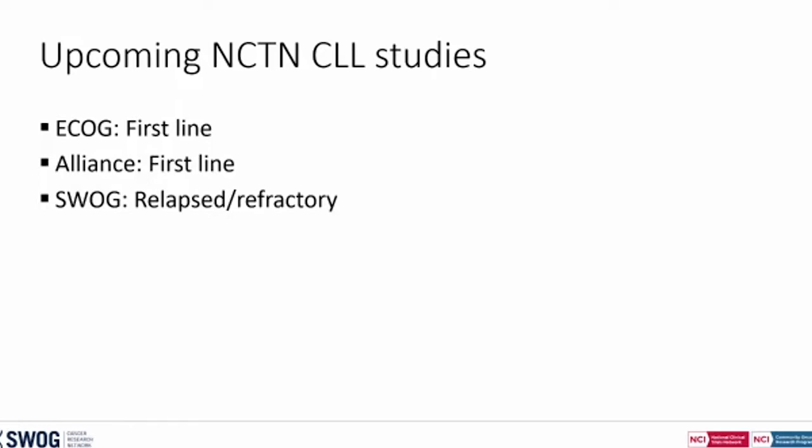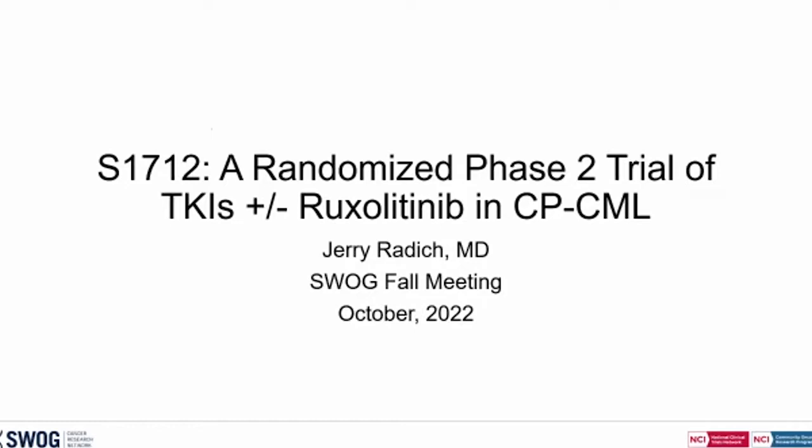Good morning, everyone. First, I'm going to get everyone up to speed on the one study we have in CML — this is actually Kendra's study but she can't be here — and then talk about translational science we might apply to it. This is study 1712, a randomized phase 2 trial of TKIs plus RUX in chronic phase CML. This is based on data showing that the JAK-STAT pathway may be involved in many patients with CML and may cooperate with BCR-ABL. The rationale, especially in people not responding well to TKIs, is to add a RUX inhibitor to completely block that pathway.